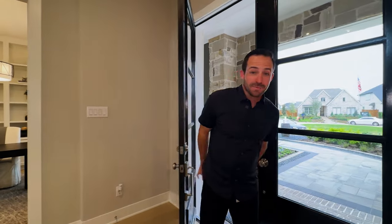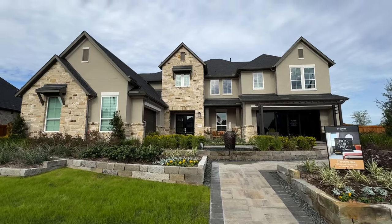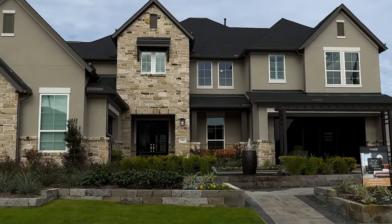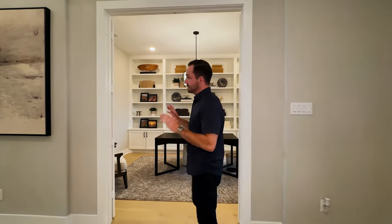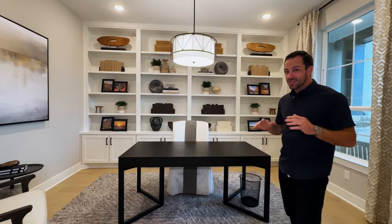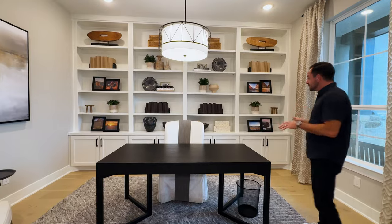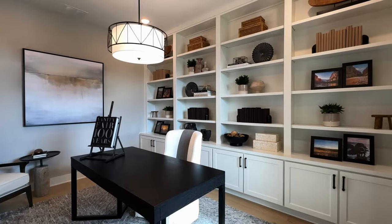Tripoint is our next builder. In Dunham Pointe they build two different products — they've got their 60-foot model home right across the street, but we are in their big one, the 80-foot model home. Right when you walk in, you can tell this home is very large. In fact, the smallest home they're going to build on their 80-foot lots is 3,700 square feet, and this one we're in right here is 4,700 square feet.